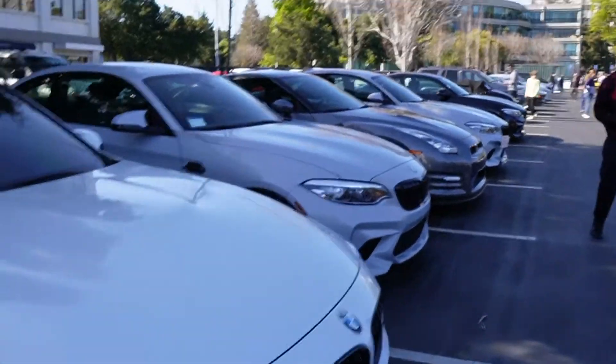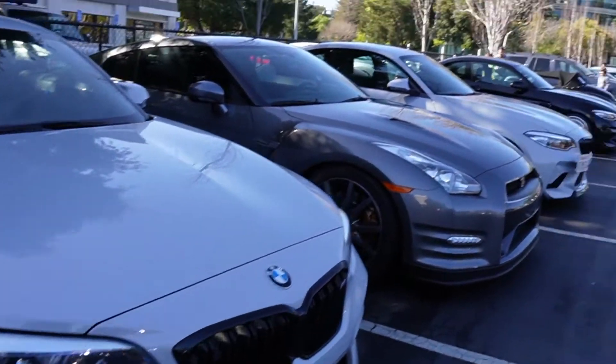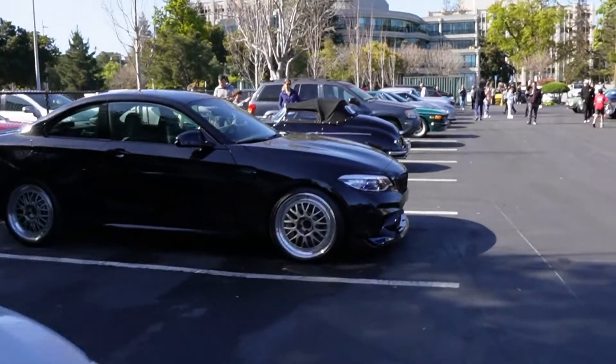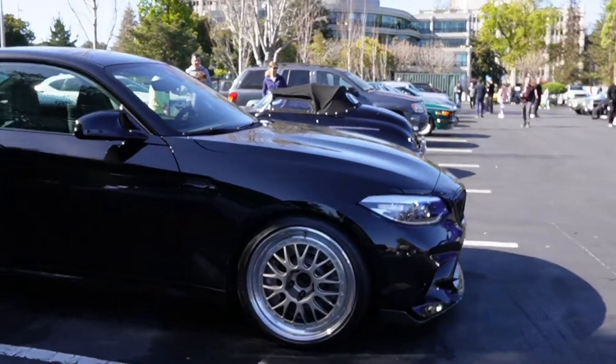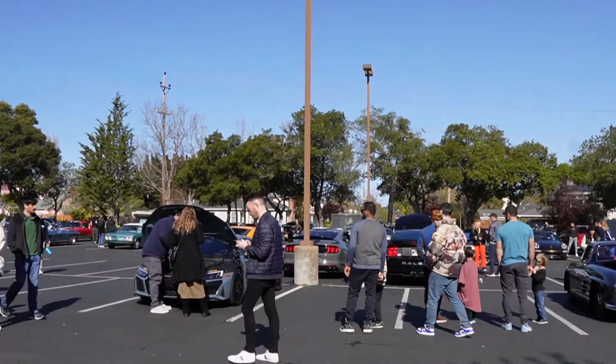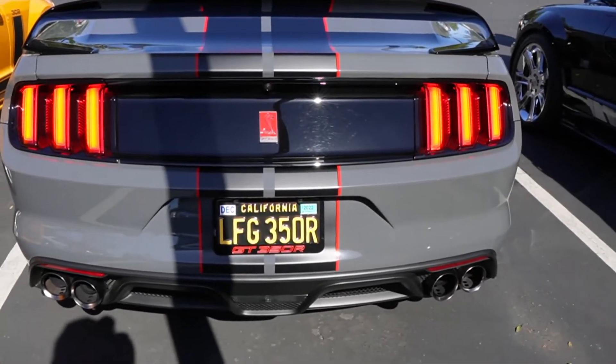Next to the Mercedes we got BMW row. GTR. M2. I really like the fitment on the wheels on this — that's nice. What is making that sound? It's probably the Mustang. Man, that sounds good.